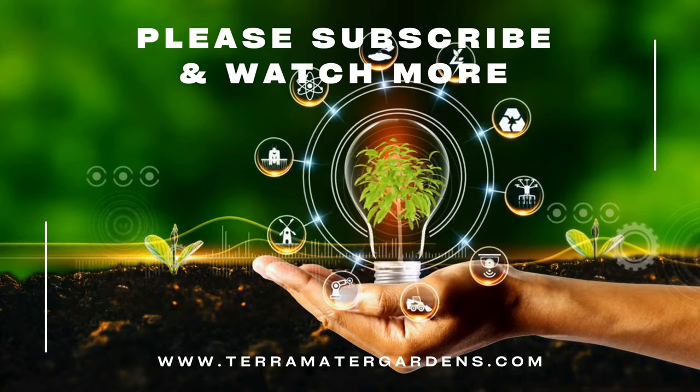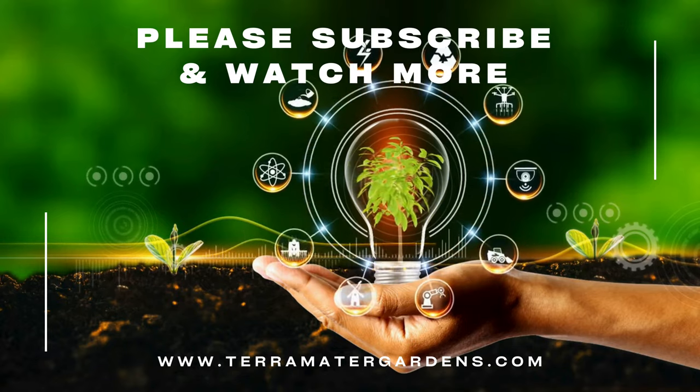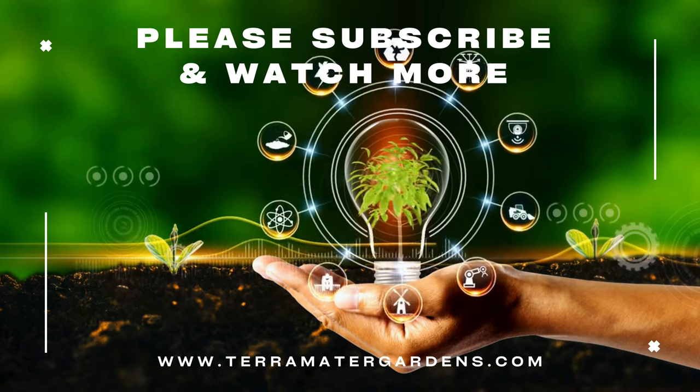That's it for today. If you like this content, please subscribe, like, and comment for more. Thanks, farewell, and happy gardening!